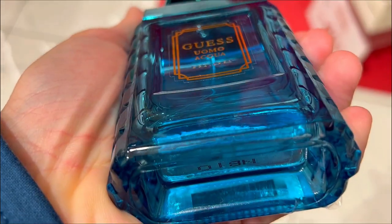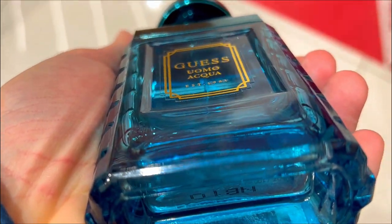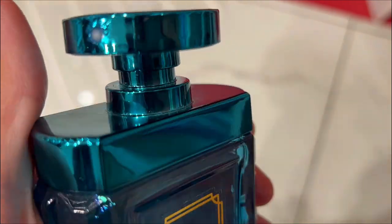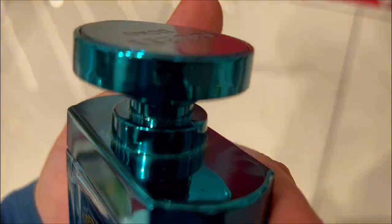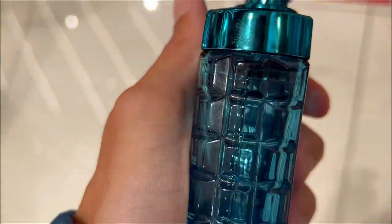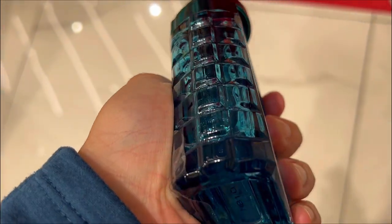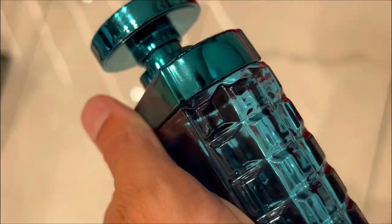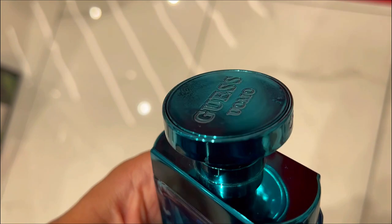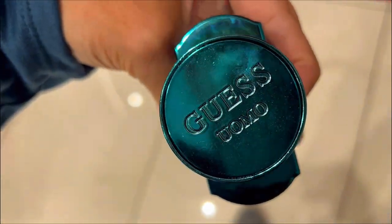All this is to say that Guess Homme Aqua is an olfactory journey through the vibrant seasons. With a perfect blend of freshness, woody undertones and versatility, it significantly enriches your fragrance collection. For those who appreciate the artistry of capturing the essence of the ocean and the seasons, I recommend Guess Homme Aqua as a valuable addition that offers a distinctive and enduring fragrance experience. Cheers!